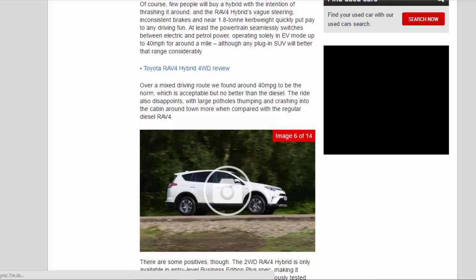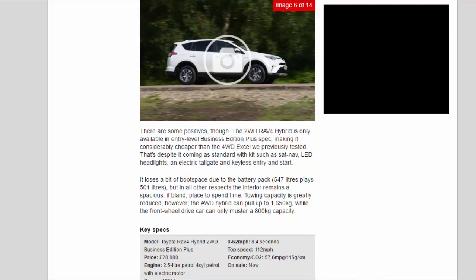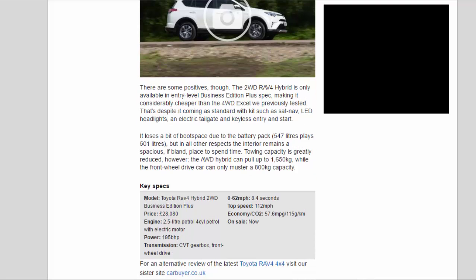Over a mixed driving route we found around 40 mpg to be the norm, which is acceptable but no better than the diesel. The ride also disappoints, with large potholes dumping and crashing into the cabin around town more than compared with the regular diesel RAV4.